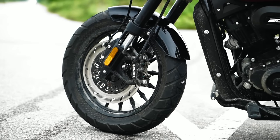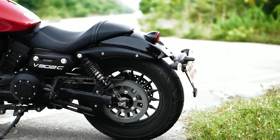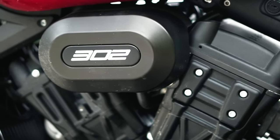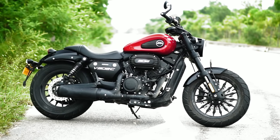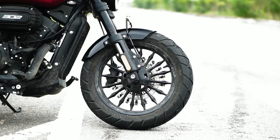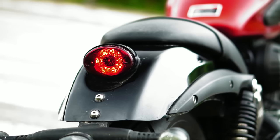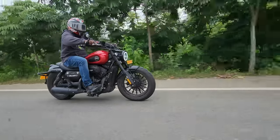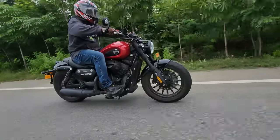Even small things like the bar-end rear view mirrors are incredibly functional — they offer a very clear field of view despite their small size, so you get a clear glimpse of what's behind you. The tires are tubeless. You get a 300 mm front disc with dual-channel ABS as standard. The engine is liquid cooled — unlike most cruisers or bobbers which get air-cooled engines — and it's an eight-valve engine, allowing it to breathe easily as you rev higher.